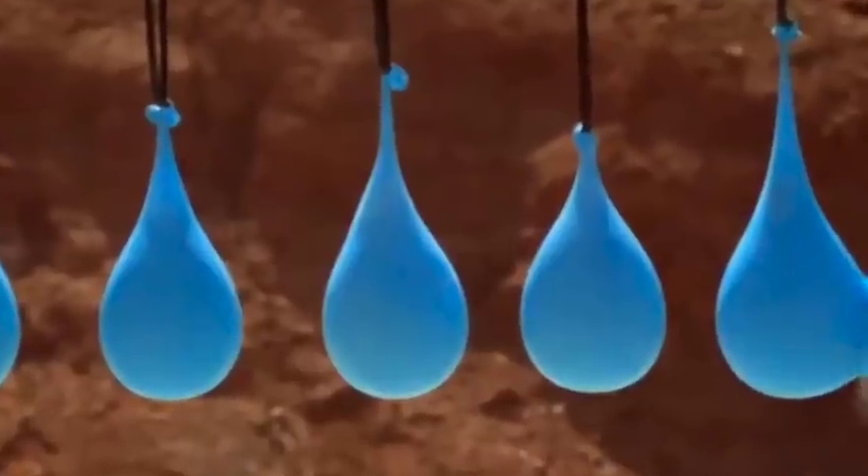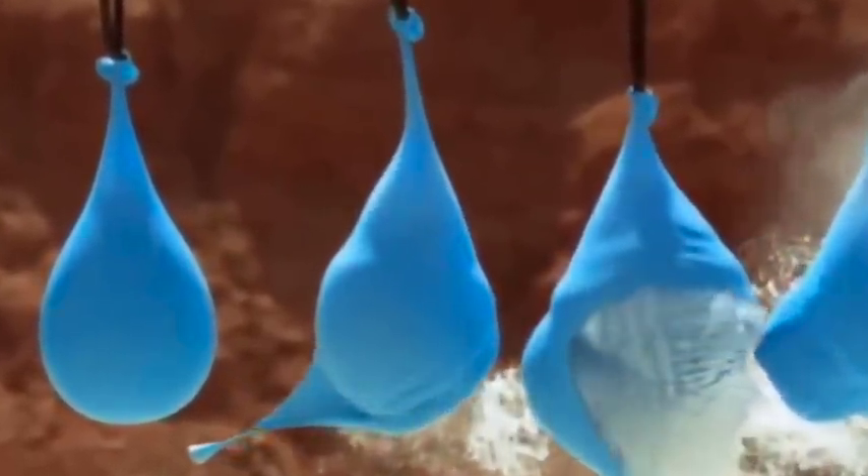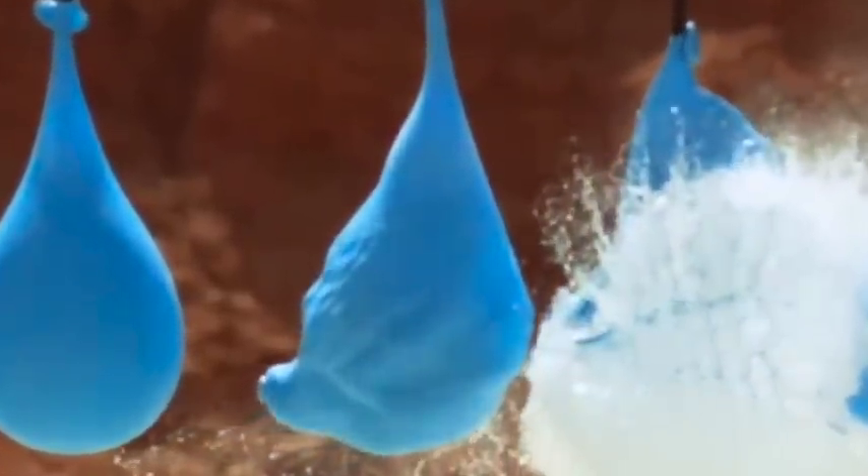Let's have a look at that again in slow-mo. The bullet enters the fourth balloon, but it loses so much velocity that it just can't get through the far side and bounces back inside the balloon.